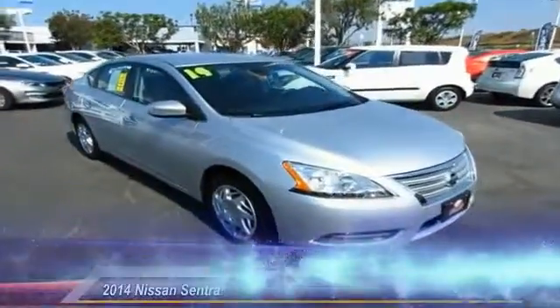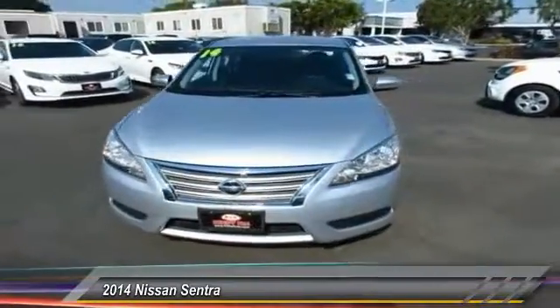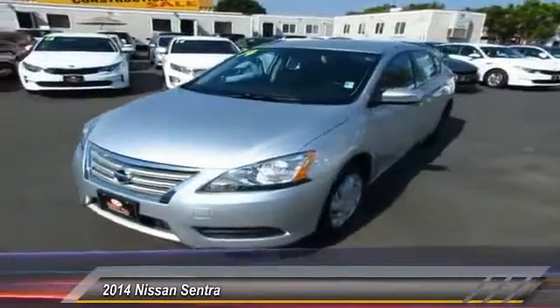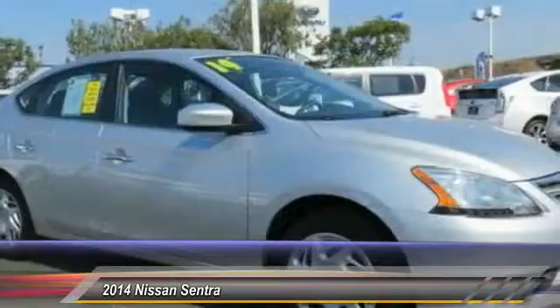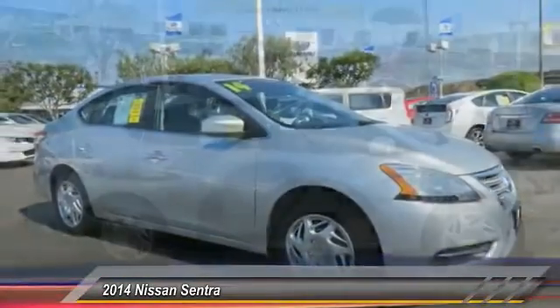The 2014 Sentra — with its spacious and versatile interior and stellar fuel efficiency, the Nissan Sentra is the obvious choice for anyone who wants to enjoy a stylish and comfortable ride, and is priced below $15,000.